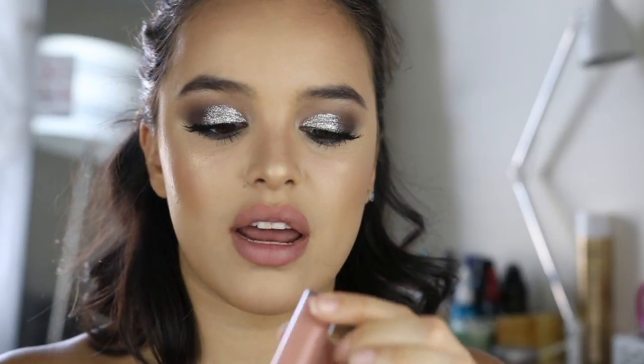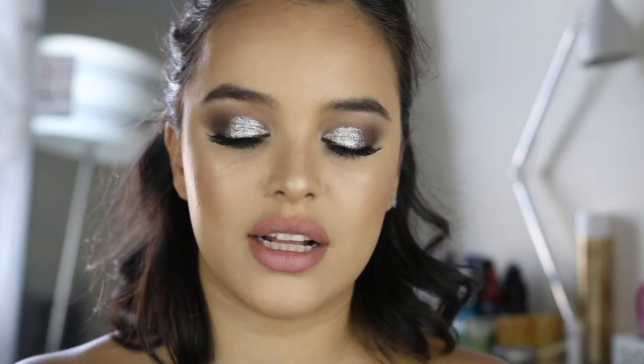Moving on to lips — I'm going to line my lips with NYX's Ever Lip Liner, and then over top of that I'm taking my Flower Beauty Lip Gloss in the shade Classic Nude.